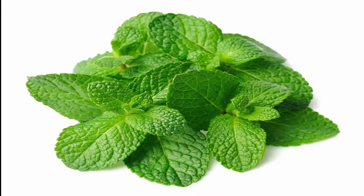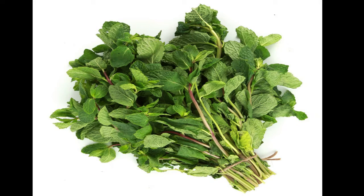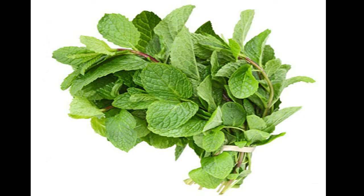Mint leaves, known as nunum in Twi. These can be eaten raw or included in meals or remedies. It is rich in nutrients and known to improve brain function. It also helps in masking bad breath and decreases pain during breastfeeding.